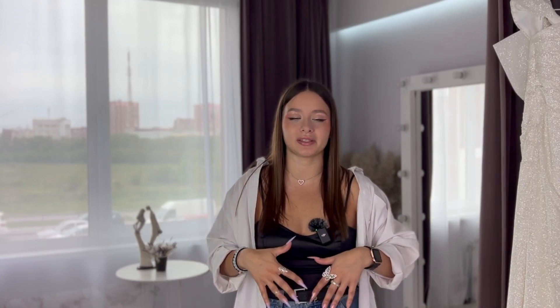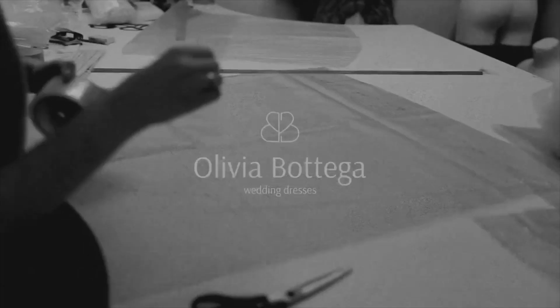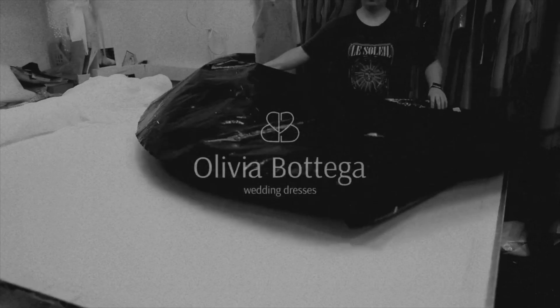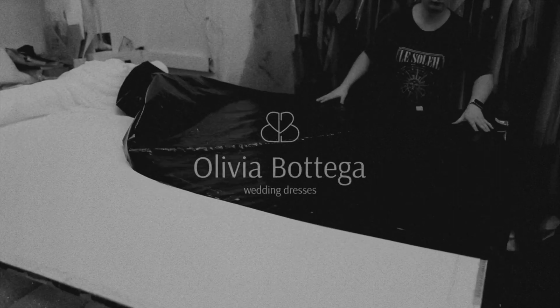If you're interested in our dresses, you can absolutely customize them. You can add or remove sleeves, add something to the waistline, add an extra layer of tulle or sparkles — anything you want. It can be easily customized, and we can create your dream dress from scratch.